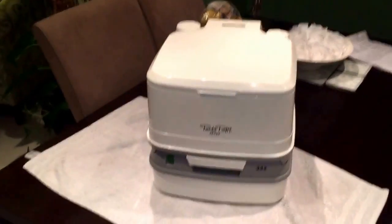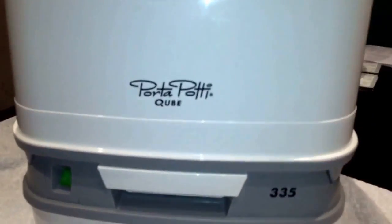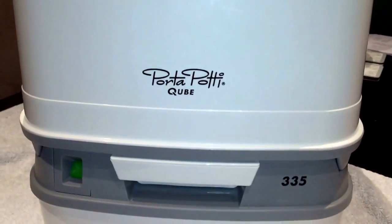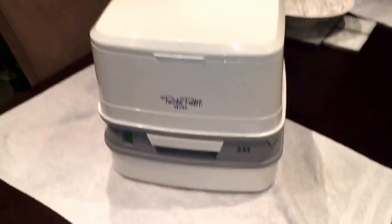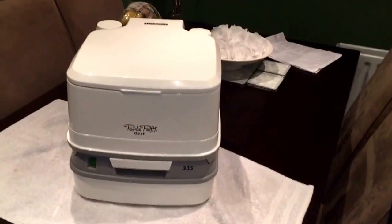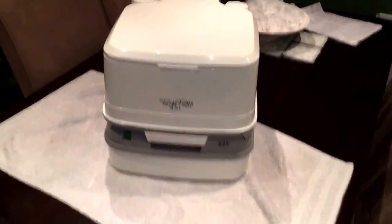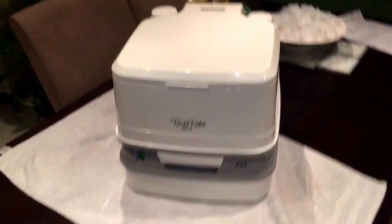Just a quick video on the Porta Potti Cube 335. This is a portable toilet, so anyone who has a camper van but doesn't come with a toilet is probably going to be interested in this particular video.